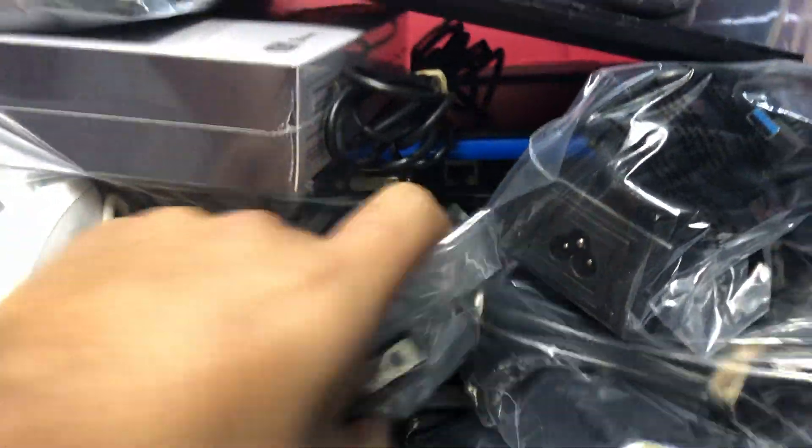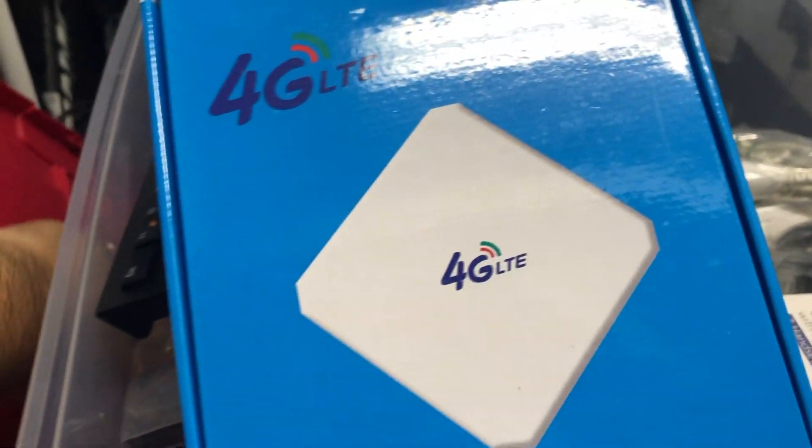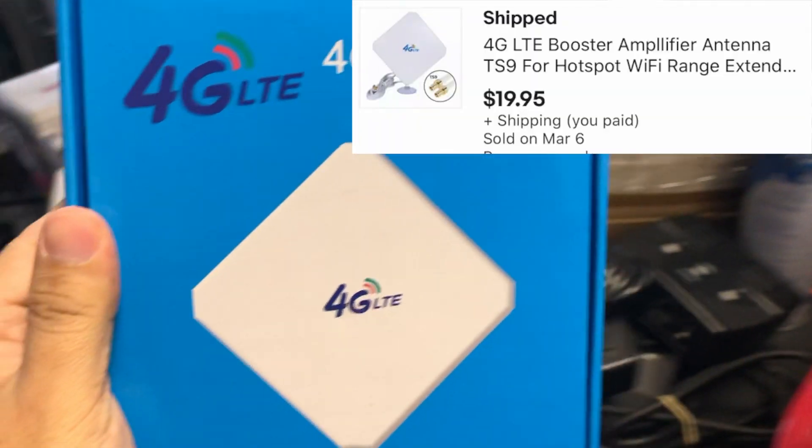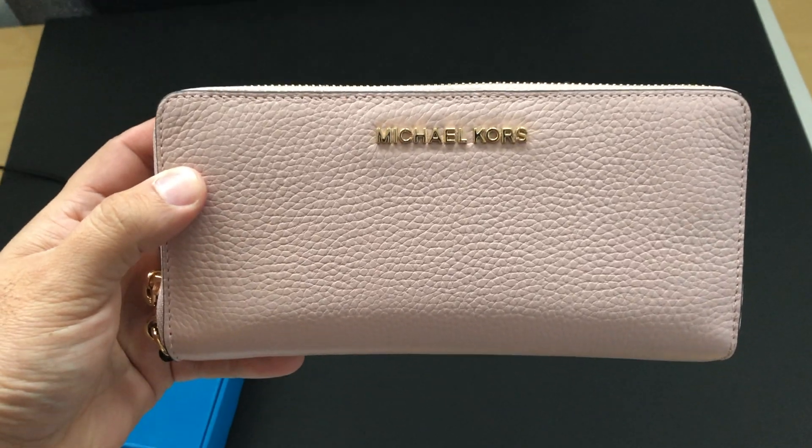I'm digging in here - I shoved this thing so full of stuff the past couple of days. I think something just fell out too. This is a range extender - you hook it up to a mobile hotspot and it gives you better signal. Sold this for $19.99 with free shipping.